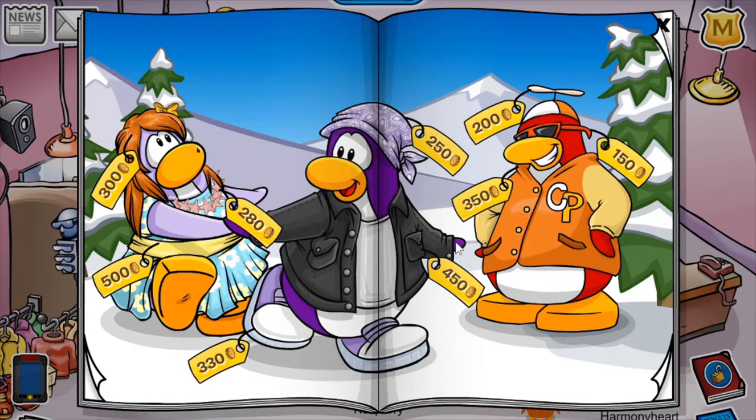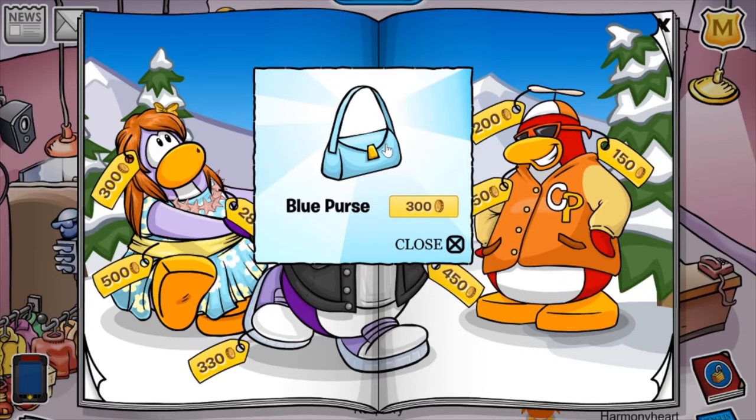And finally, if you click on this CP logo right here, you'll receive the Blue Purse for 300 coins.